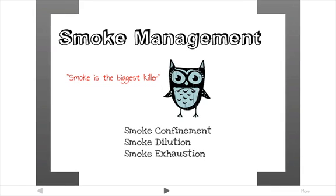Smoke kills more people than anything in a fire. There are several ways to manage smoke. One is through confinement — using walls, windows, and door systems to keep smoke in a confined area. The next is dilution, pumping in outdoor air to dilute the smoke. And exhaustion, using a special exhaust system that functions only during a fire to suck smoke out of the building.